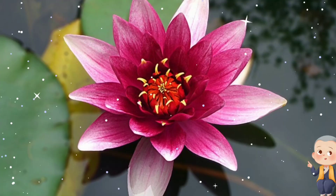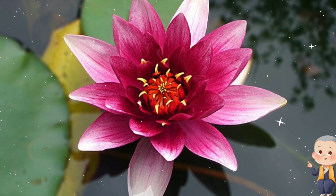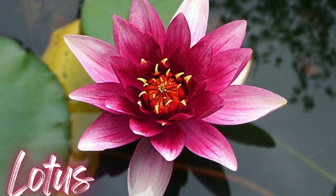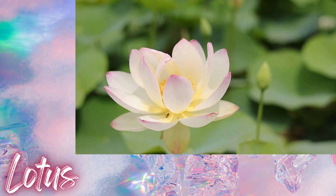Now, let's talk about a flower deeply rooted in spirituality. Any guesses? Right again, it's a lotus! The lotus is often associated with purity and enlightenment.